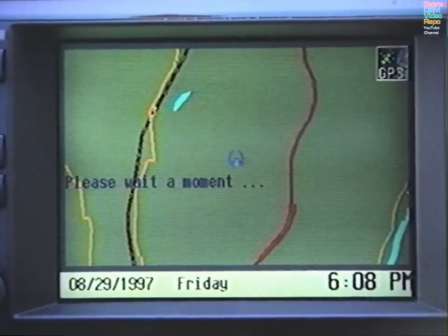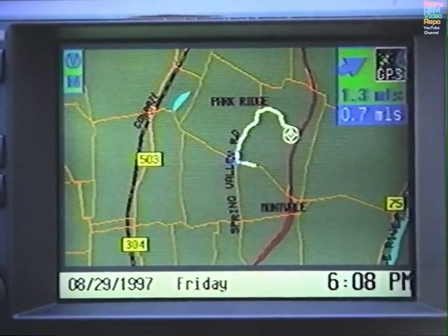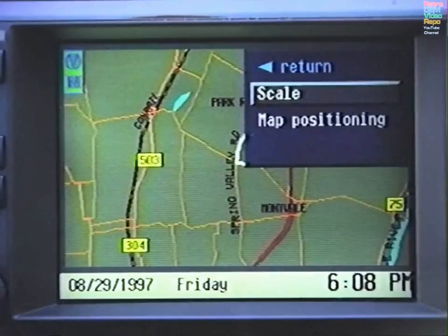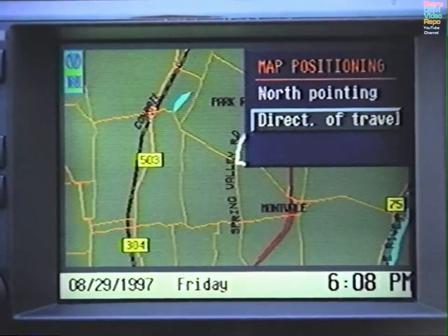The top of the map is usually north, but if you choose a scale of one-half mile or less, you may position the map in the direction the car is traveling. To do this, ensure the scale is one-half mile or less, select Map Positioning, then choose between North Pointing and Direction of Travel.